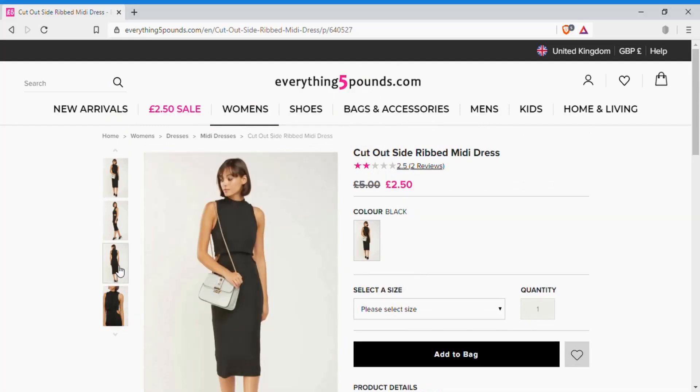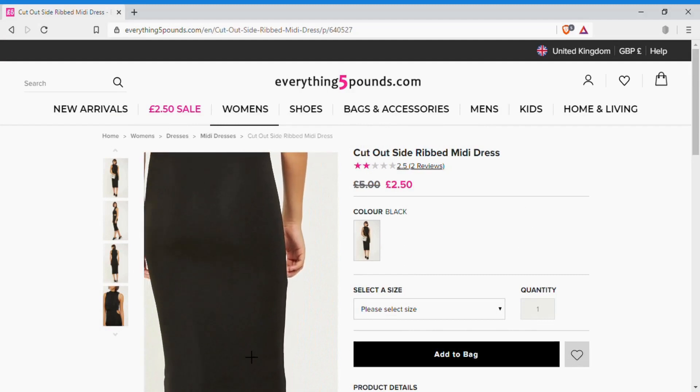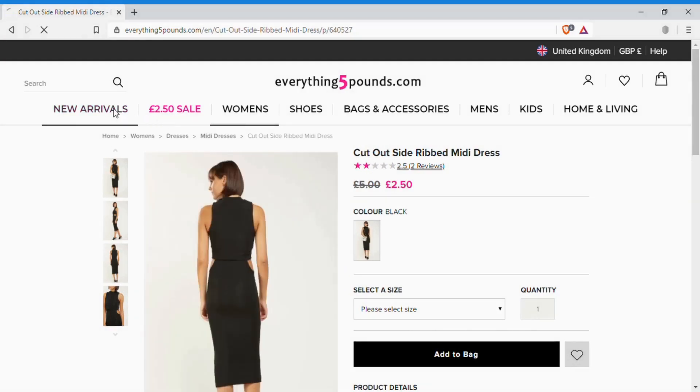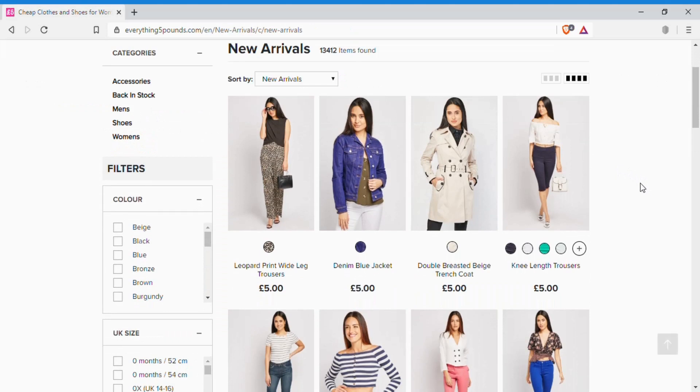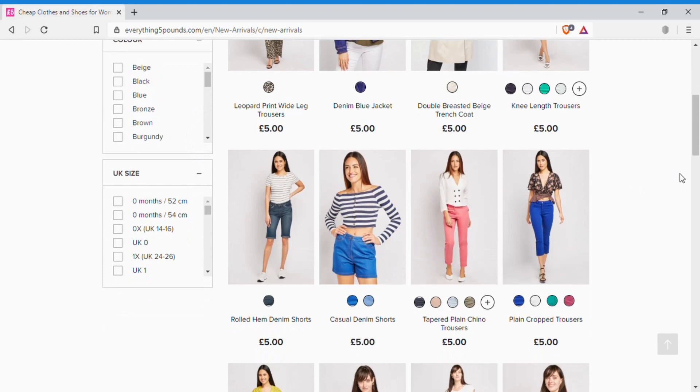One thing you need to be aware of is that not everything is available in all sizes and they run out of stock very quickly. On there is a lot to choose from. I went crazy and spent £117 on this webpage and purchased 23 items. I'm really excited to share them with you.